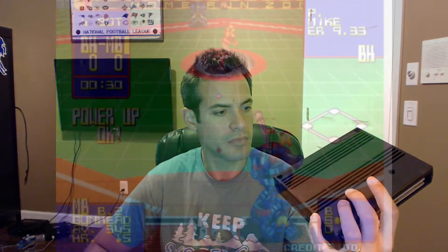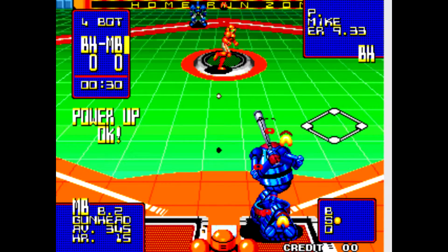Next one is Super Baseball 2020. It's similar to a lot of old-school baseball games with a top-down approach, but you're playing with robots in a futuristic setting — kind of like Cyberball. You have power-ups and things like that. It's a pretty fun game and I'll be excited to play it.